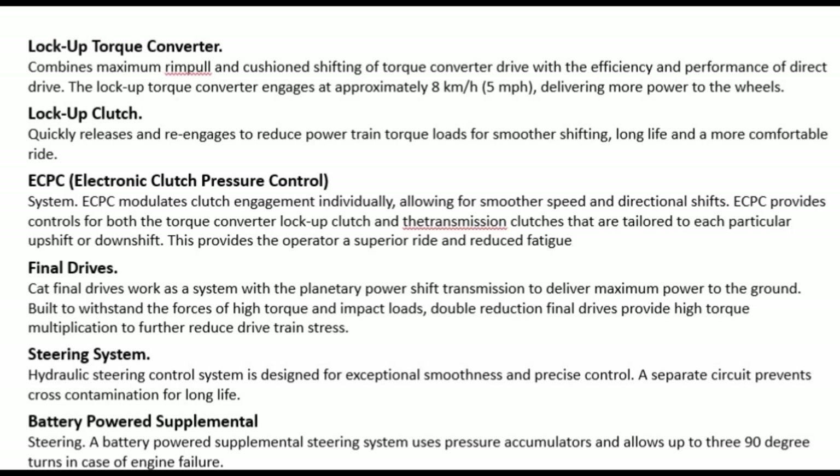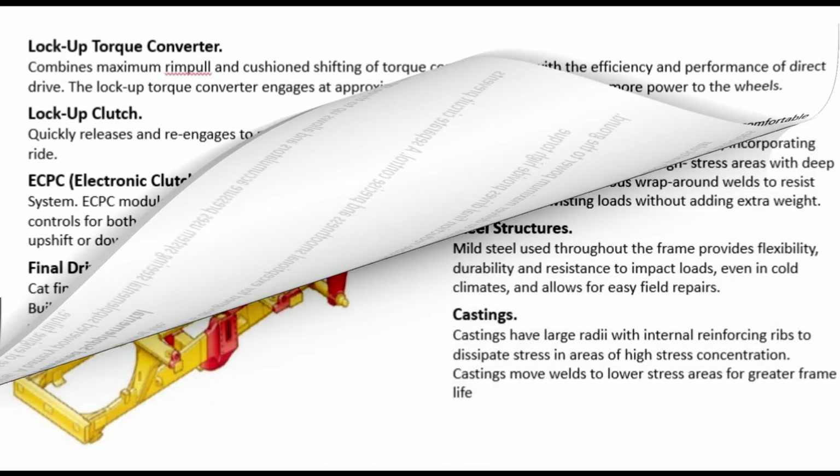Steering system: the hydraulic steering control system is designed for exceptional smoothness and precise control. A separate circuit prevents cross-contamination for long life. A battery-powered supplemental steering system uses pressure accumulators and allows up to 390-degree turns in case of engine failure.